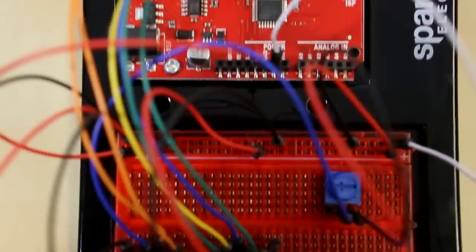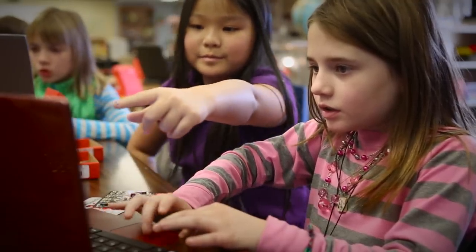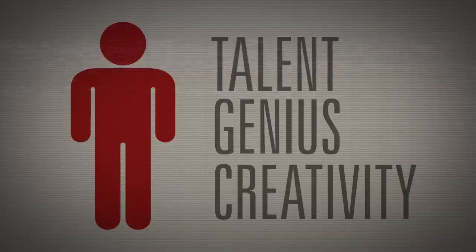Show us your best and most creative projects using the components of the SIK. We want you to highlight how you and your students have modified, extended, or made better any of the 15 circuits. What inventions have you designed or created? This is your chance to show off the talent, genius, and creativity of your classroom.